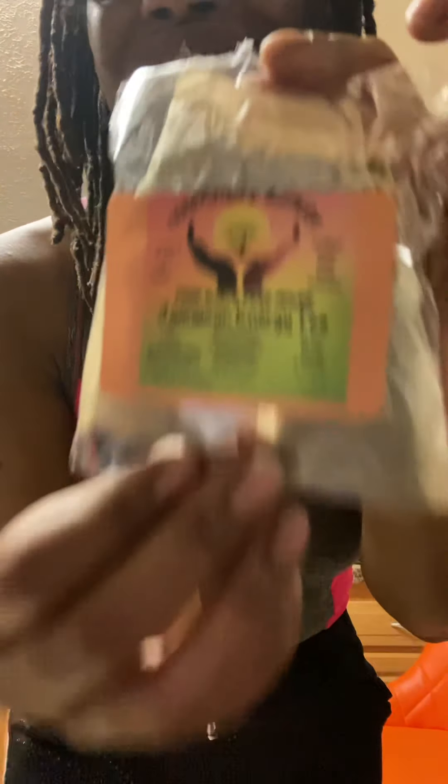What I am about to drink right now is Cleopatra's Nature Energy Tea. As y'all know, all of these herbs come straight from Jamaica — they're hand-picked. Most of them come from Music Land, the area right around Music Land in St. Mary, Jamaica. So yes, this is what I am drinking this morning.